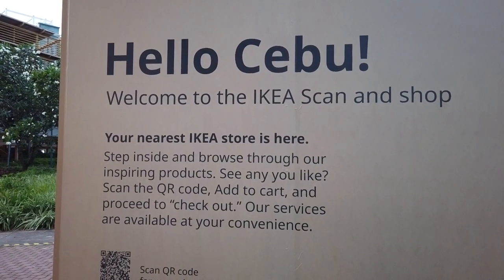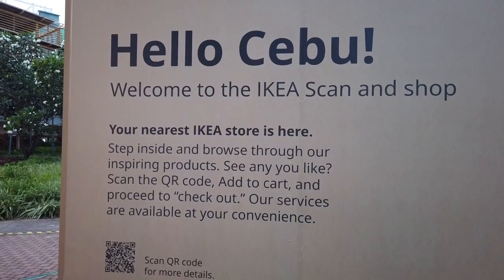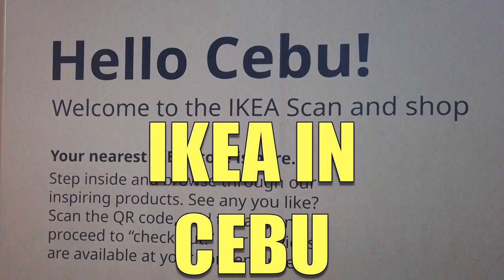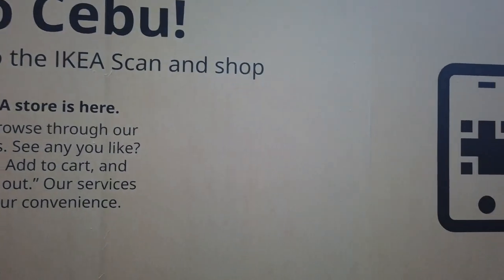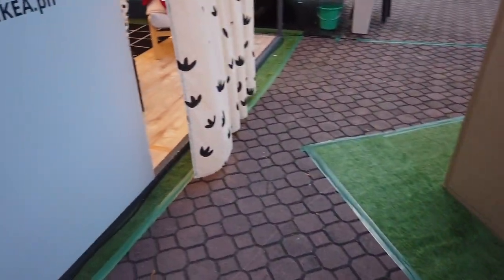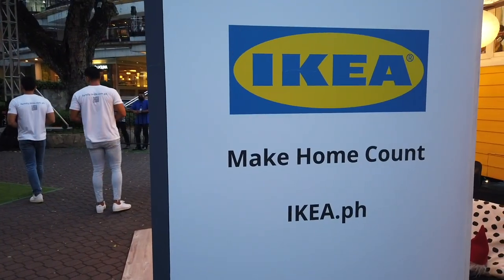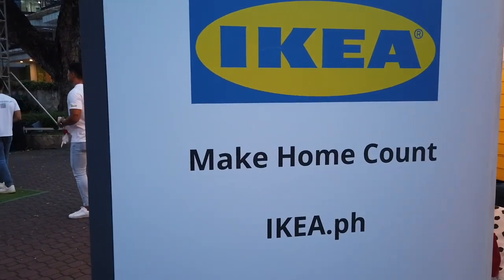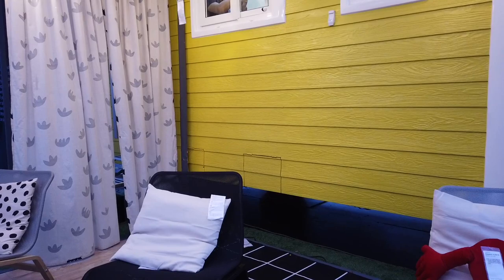This video is about IKEA in Cebu. I'm here right now in Ayala Center Cebu for the IKEA pop-up store. IKEA is already here in the Philippines but not in Cebu. So this is their display here for Cebu customers to make sure that they are aware of IKEA.